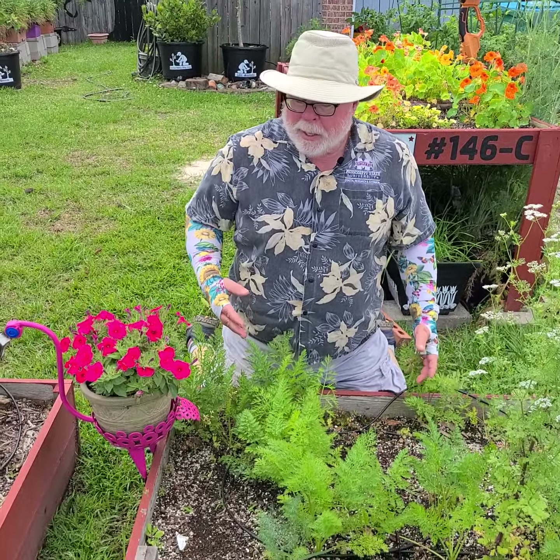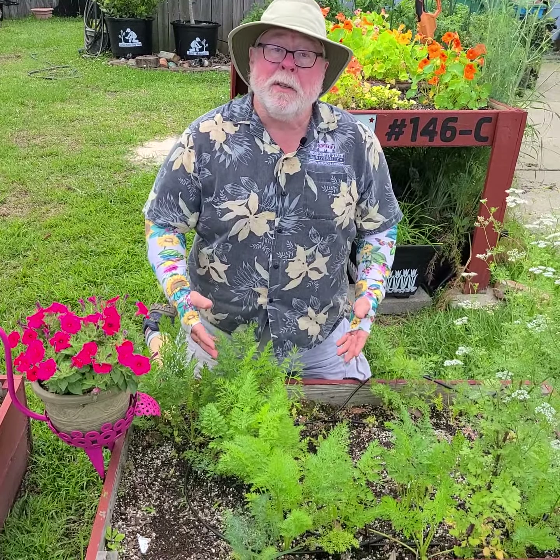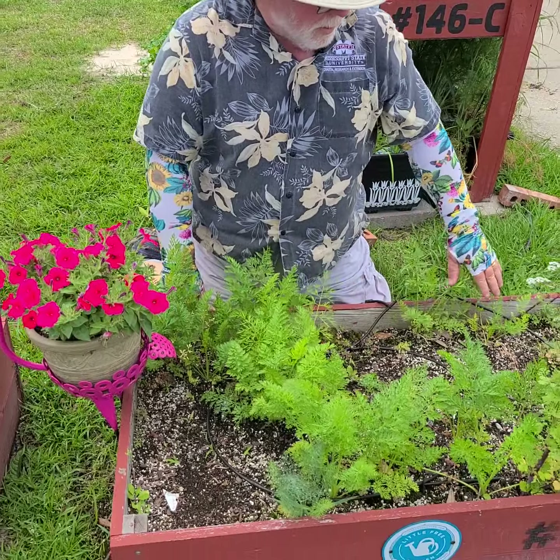We're out here in the little free garden that we have at the Heritage Cottage Urban Nanofarm, and I'm going to harvest some carrots. It's time — I want to use this space for something else. That means the carrots got to go.